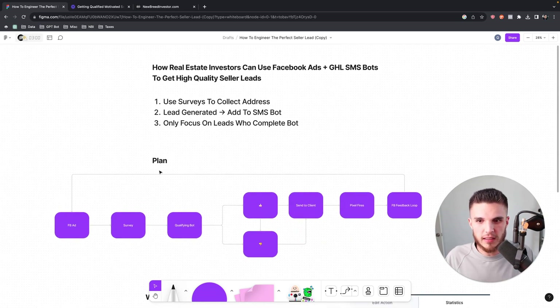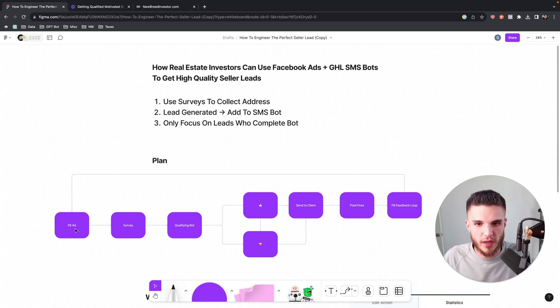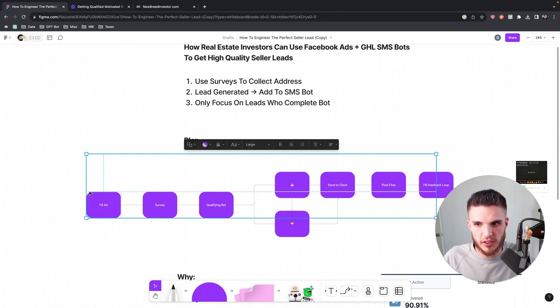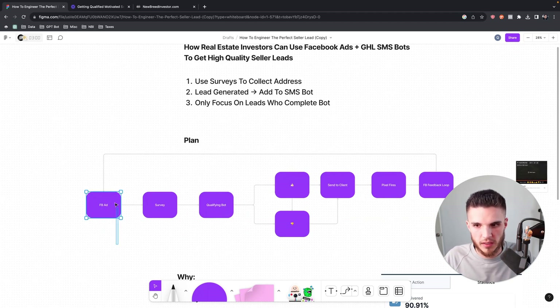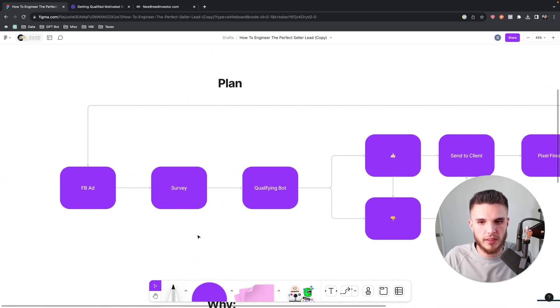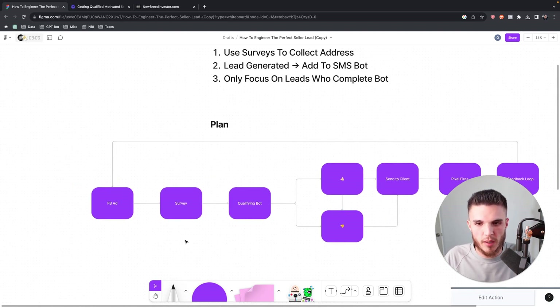Let me talk about what I'm doing and planning to do moving forward because I've had quite a few breakthroughs. Step one stays the same: high-quality Facebook ads with specific messaging for people that have specific problems. We're still using a Go High Level survey in our investor snapshot, but there are going to be some slight changes and testing — I'm going to be swapping out some potential survey questions for this qualifying bot.